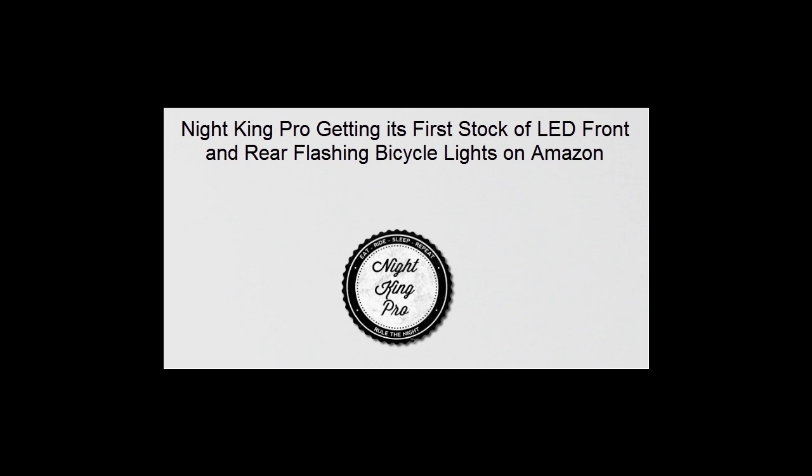Night King Pro's flashing LED lights prove to be a very important gadget for bicycle riders, not just because it is required by law, but because it is what common sense dictates. Now that it is getting its first stock on Amazon, customers can get the smart bicycle lights. The Night King Pro Handlebar Light is much easier to mount than ordinary bicycle lights, making it the perfect flashing LED light for safe travel at night.